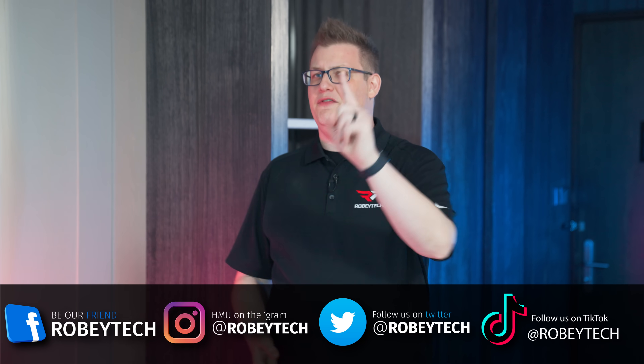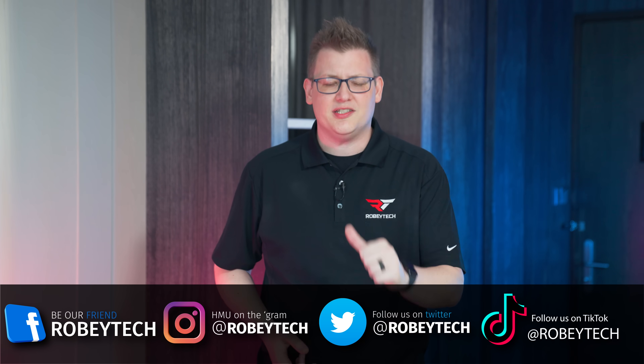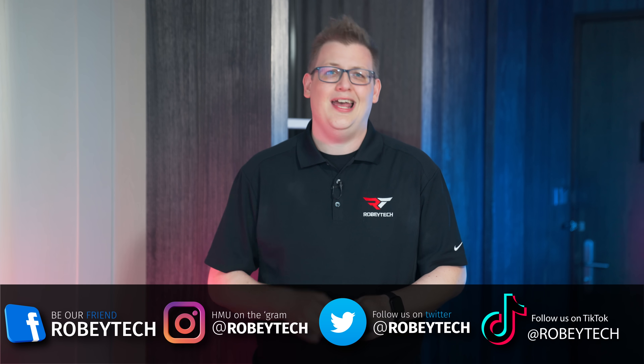You might just make a friend over there, and we could all use more friends. Make sure you follow us at Robitech on all your favorite social media platforms. And if you made it this far into the video, a huge thank you for sticking with me — I look forward to seeing you on the next one.